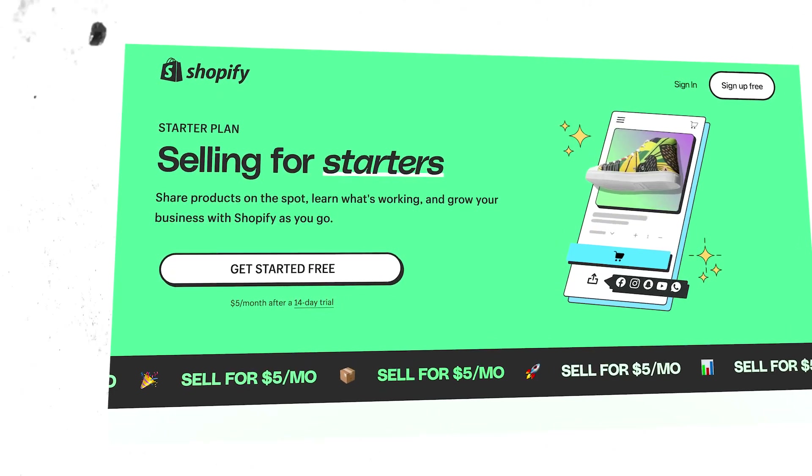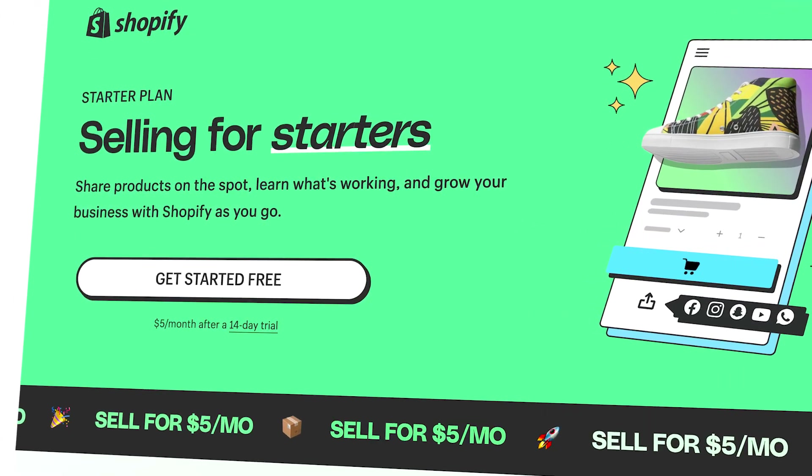This could be why they brought out their new $5 starter plan. Either way, I'm really excited that they have brought it out and I want to tell you about it, as I think it sounds really cool and perfect for print-on-demand sellers.